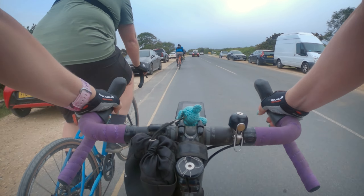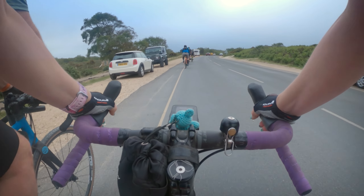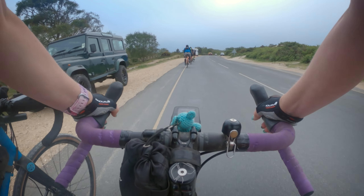We're on the other side of the ferry. It's even windier here. It's apparently very foggy too. We'll ride in a group for as long as we can see each other.